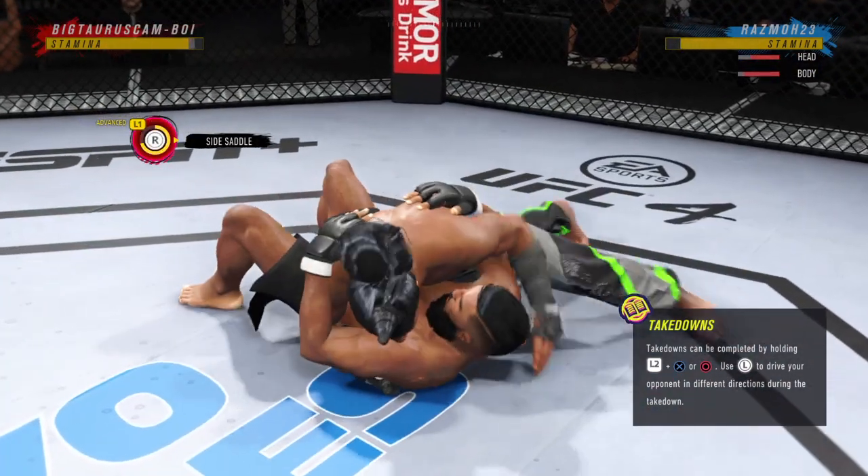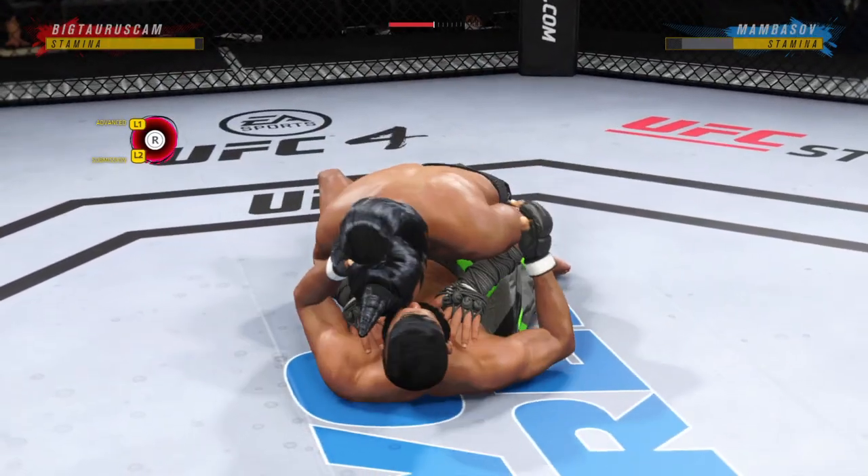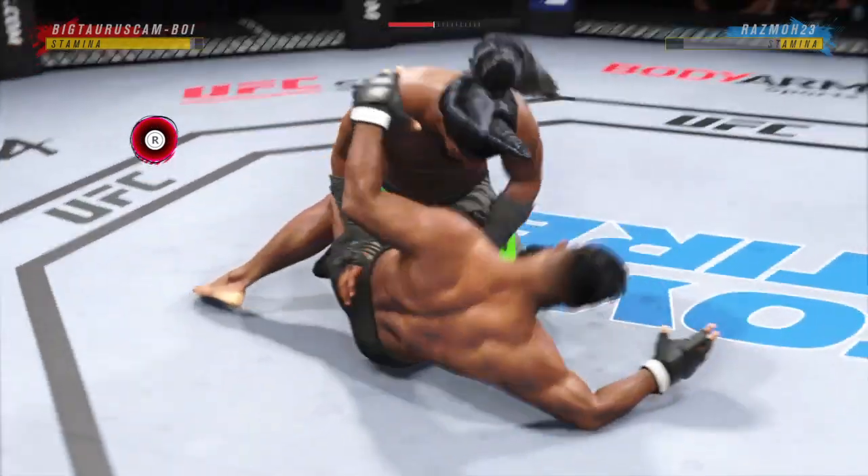Now goes in and secures the takedown. He postures up here and now figures to rain down some ground strokes. The ground and pound will be aplenty from this position.